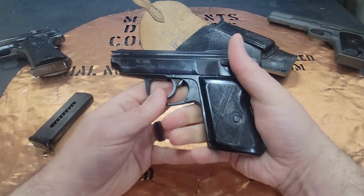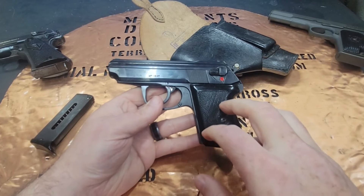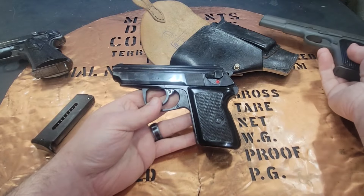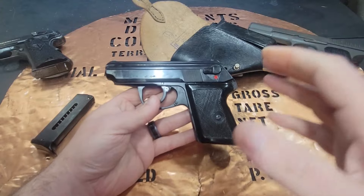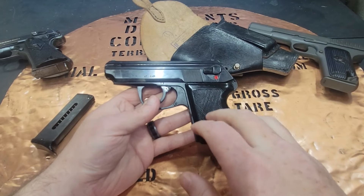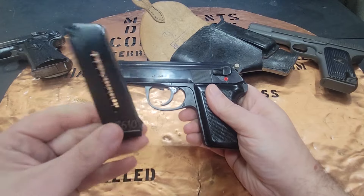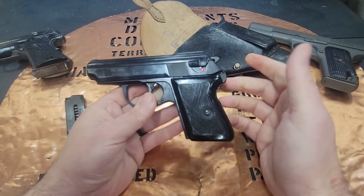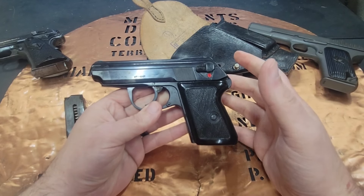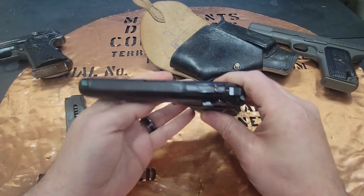People ask if the heavy DA trigger is a design flaw. We have to remember they went from a pistol with no safeties — which probably had some accidental discharges and soldiers getting injured — so that pendulum swung to some intense features like this super-long double-action trigger pull. As for magazine capacity, six-plus-one seems low today, but at the time they wanted soldiers carrying a rifle not to have a lot of extra weight, so they went with a smaller capacity and a really small pistol.